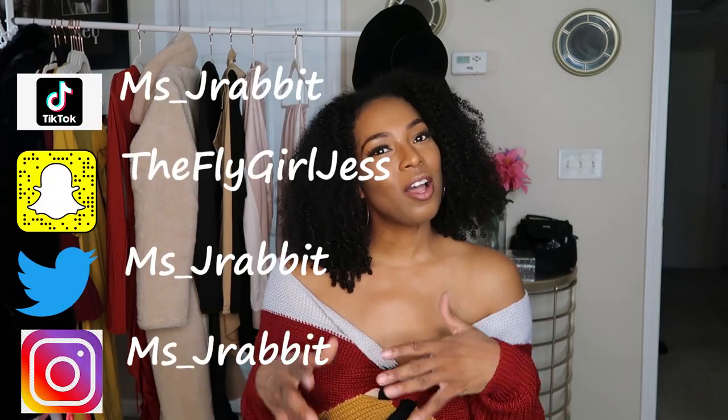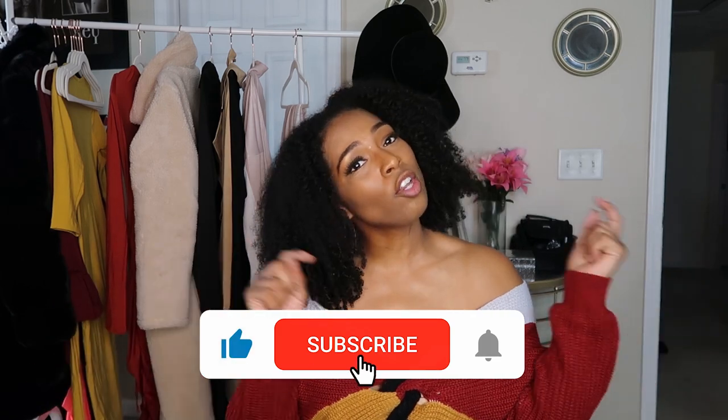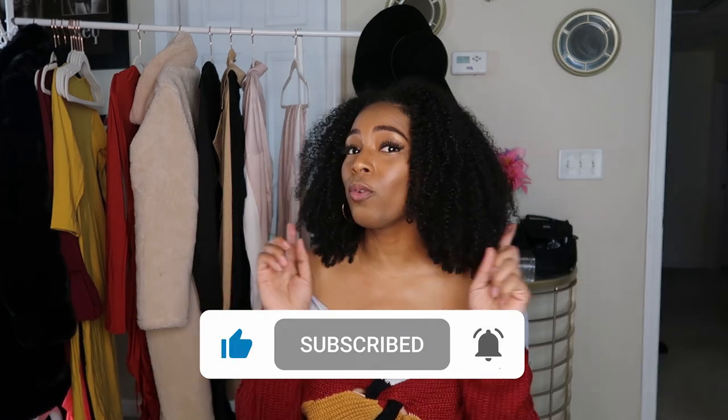Hey guys, welcome back to the channel, it's your girl Jessica. Thank you so much to all of the new subscribers and everyone who's stopping by the channel. If you are already subscribed, make sure you hit that subscribe button down below so you can be a part of everything that is all things Jess. Don't forget to hit the notification bell so you get a notification when I upload a new video. My old subbies, I see you — welcome back.